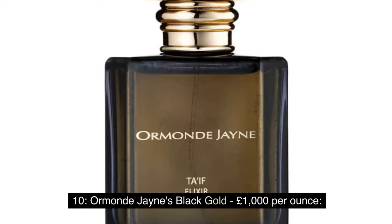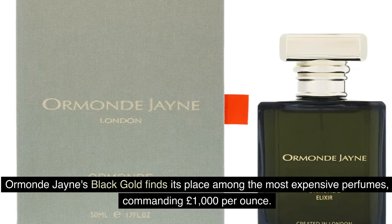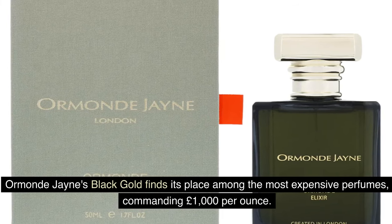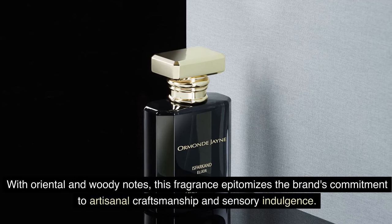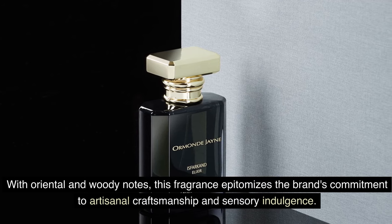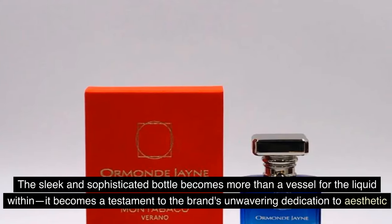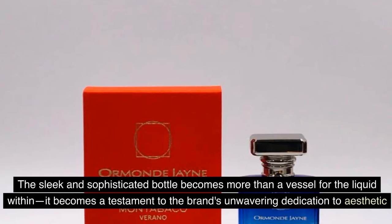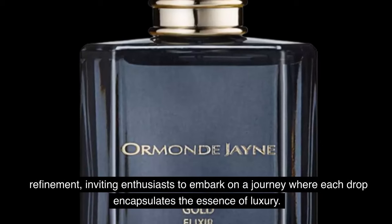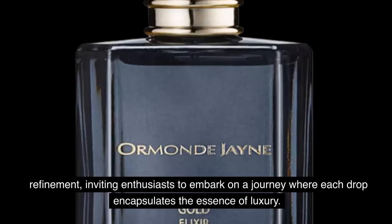Number 10: Ormonde Jayne's Black Gold — £1,000 per ounce. Ormonde Jayne's Black Gold finds its place among the most expensive perfumes, commanding £1,000 per ounce. With its oriental and woody notes, this fragrance epitomizes the brand's commitment to artisanal craftsmanship and sensory indulgence. The sleek and sophisticated bottle becomes more than a vessel — it is a testament to the brand's dedication to aesthetic refinement, inviting enthusiasts to embark on a journey where each drop encapsulates the essence of luxury.